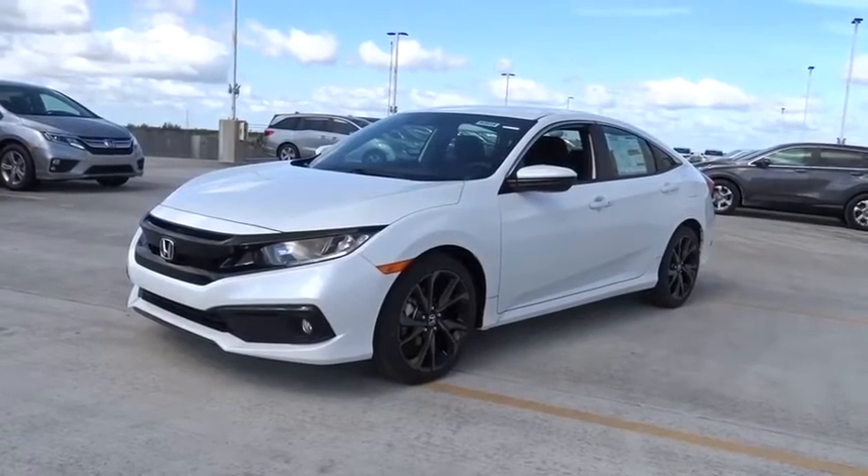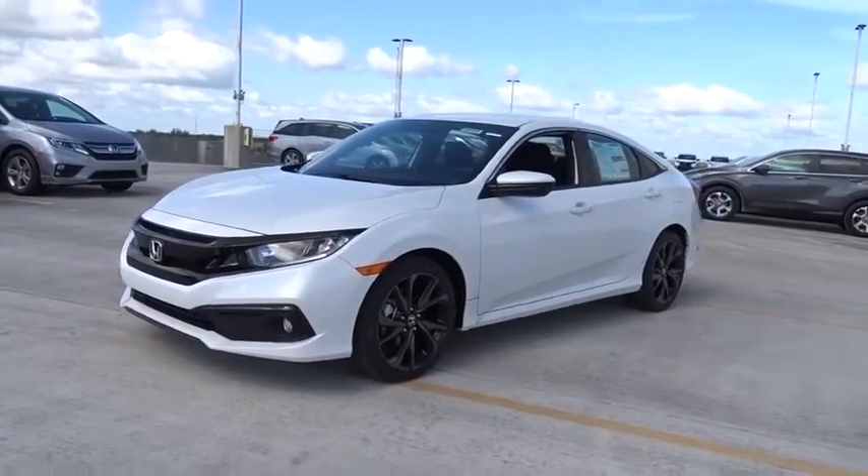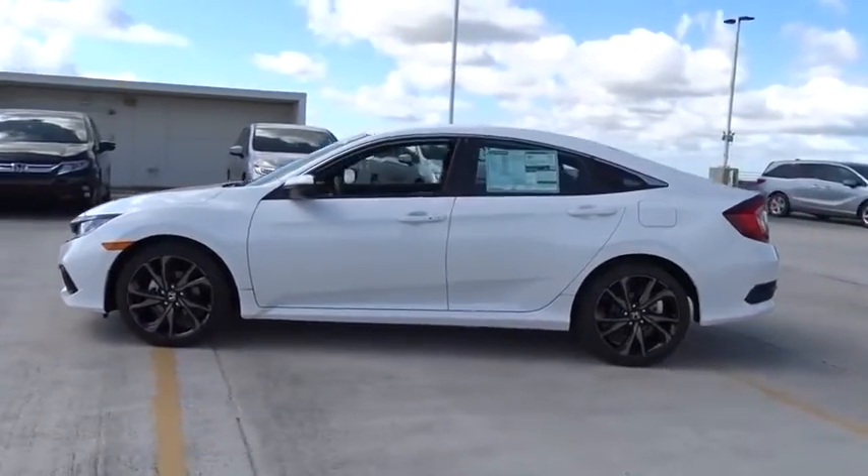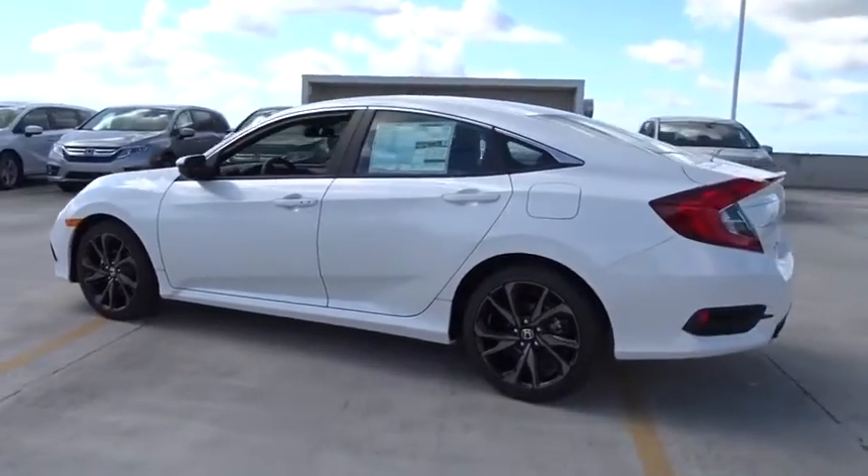We are pleased to show you the 2020 Honda Civic. Honda Civic: practical, awesome gas mileage, and incredibly reliable. Here are some of this vehicle's great options.